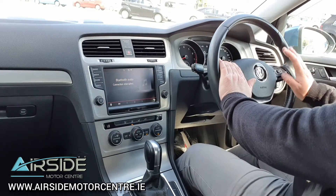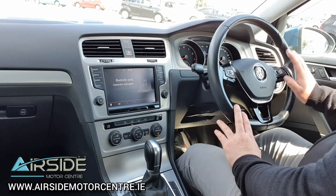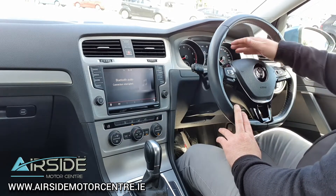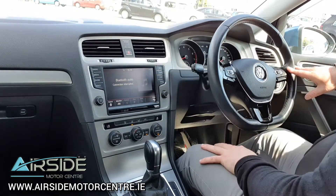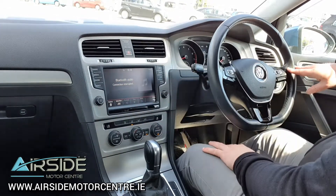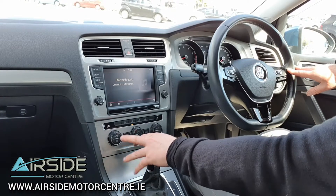We also have cruise control and Bluetooth connectivity for answering your calls and changing the radio and changing the display on your dash for all the information. We've got a touchscreen radio with Bluetooth connectivity and a rear camera. You have voice control and car information display. We've got dual climate control with air conditioning.